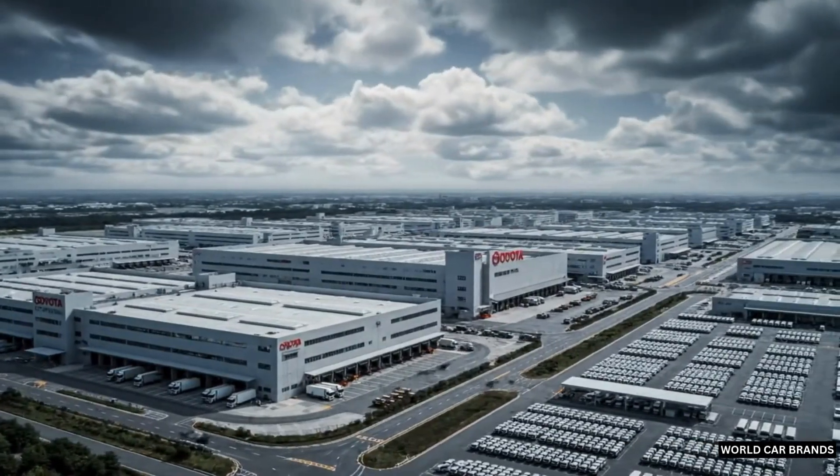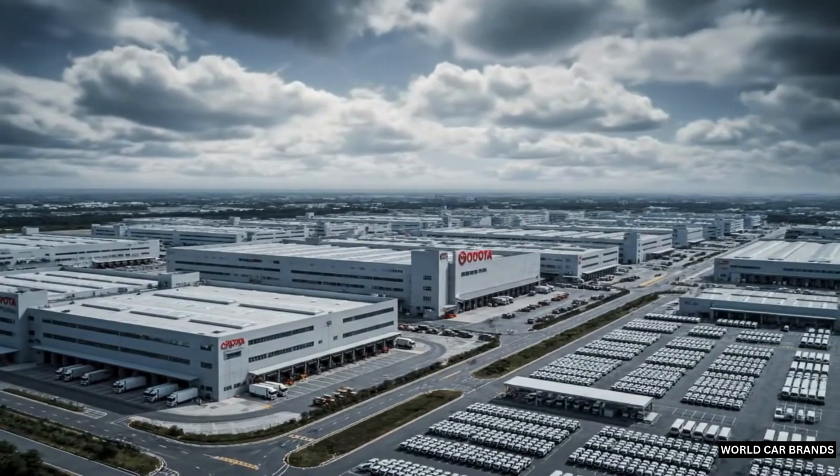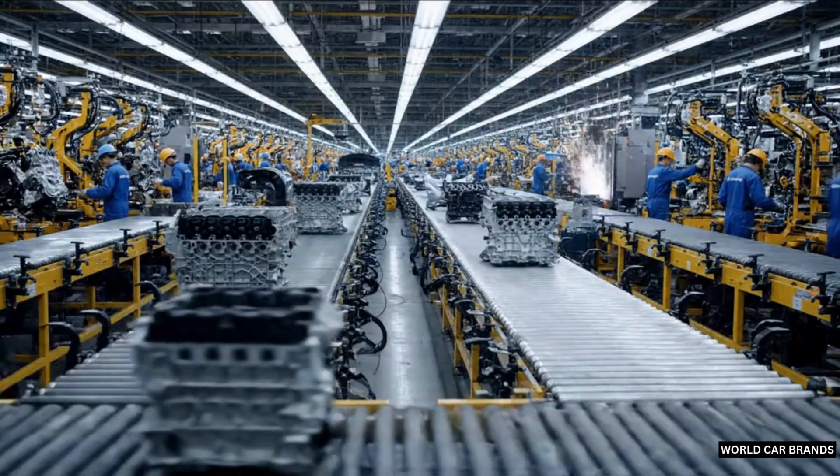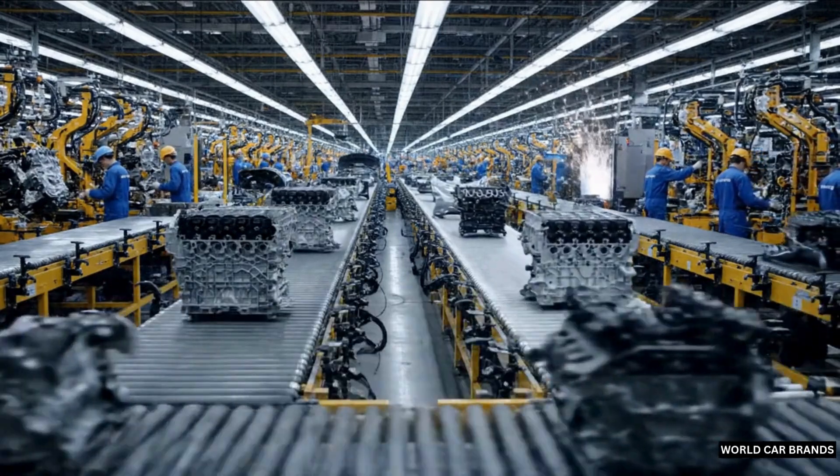Behind every car on the road, there's a story of innovation, engineering, and precision. This is how Toyota cars are made, from start to finish.